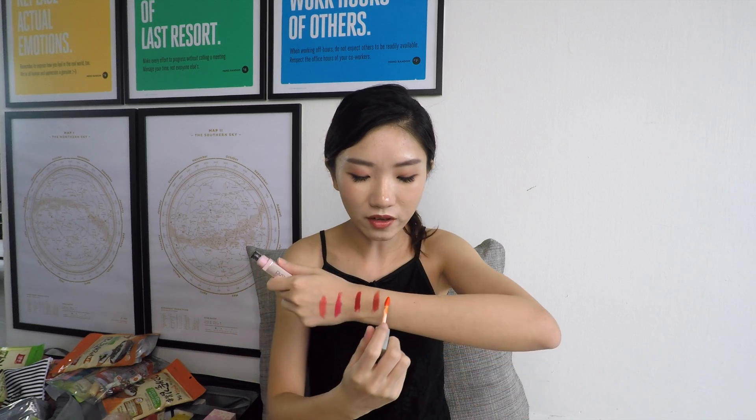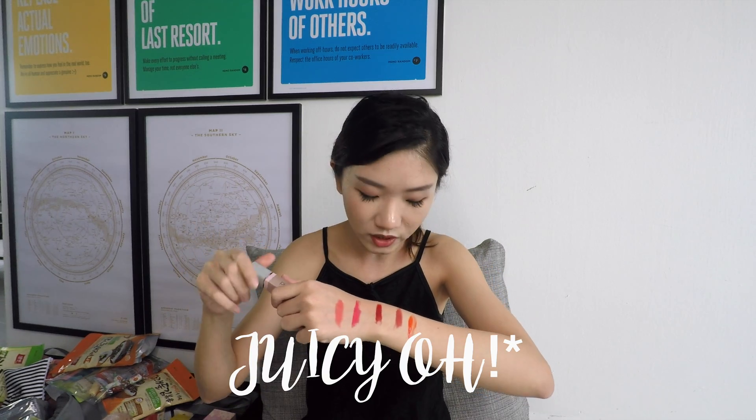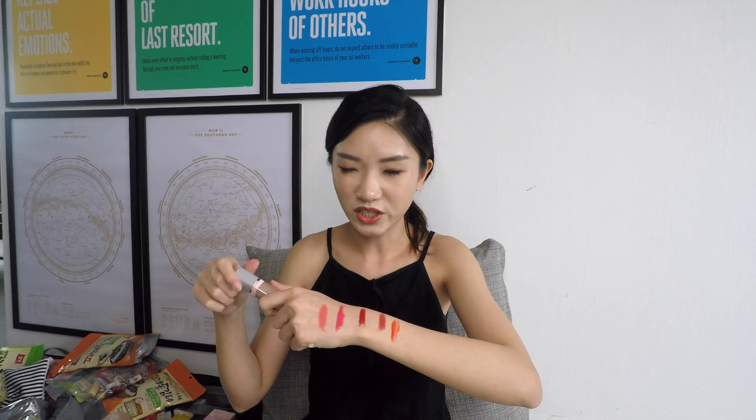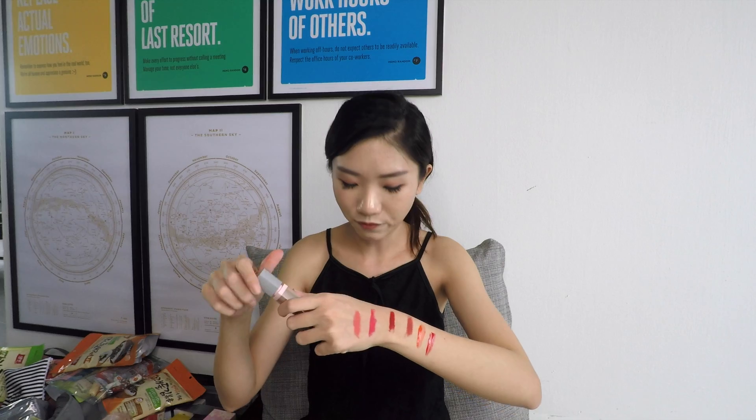I definitely prefer the Juicy Tints over the matte lipsticks. They really make your lips look juicy and yet they can last a really long time — they all dry down after a while. The first is Juicy Ohi, a coral shade. Then Summer Scent, like a watermelon red. And my favourite is probably Fig Fig — I would describe it as very autumn, very fall shade. Everyone's favourite is probably this one too.